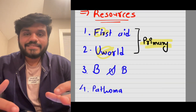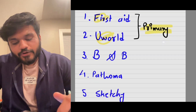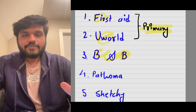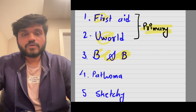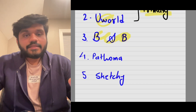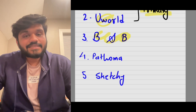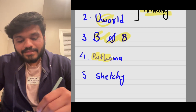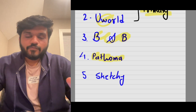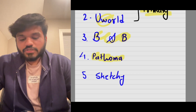If you feel your knowledge is lacking and your questions keep getting wrong, you can refer to Boards and Beyond videos. Dr. Ryan has made every topic very easy to understand, and it's a really great secondary resource. Other than that, if you want to revise pathology where your conceptual knowledge is lacking, you can go to Pathoma — the Pathoma PDF is straightforward and great for revision, though it's not a primary resource.